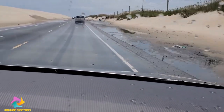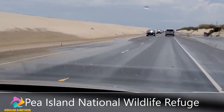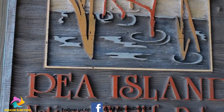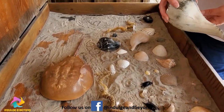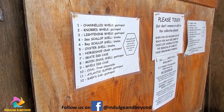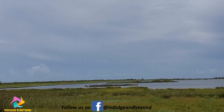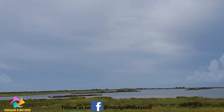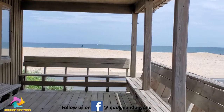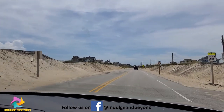We are entering Pea Island National Wildlife Refuge. Visitors will find a completely undeveloped parcel of land that's well-stocked with gorgeous views and serene nature trails that are ideal for off-the-beaten-path excursions. The refuge is famous for providing temporary accommodations to nearly 400 species of migrating birds and other wildlife. North Carolina 12 — the road you wish to drive at least once in your lifetime.